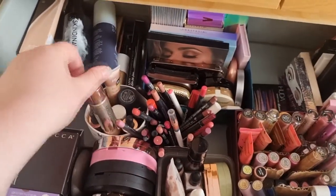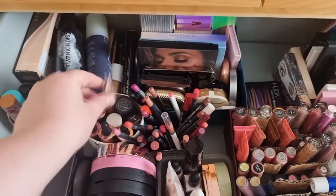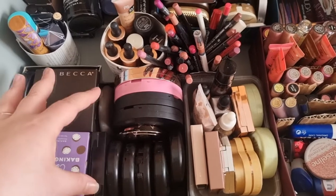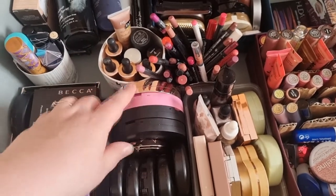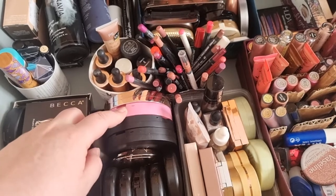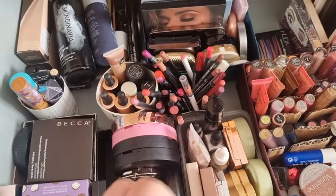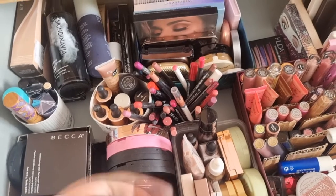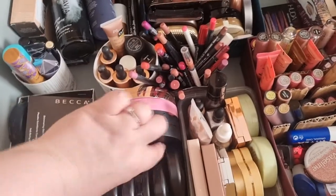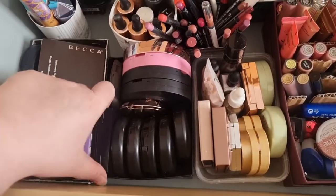And then we've got the cream highlights — these are the Revolution ones, I think this is a Topshop one, NARS, Barry M, and Primark. Coming down here we've got more highlight pans — these are the Jeffree Star ones, these two are Manny MUA. I think these are summer ones. And this is the Becca Moonstone — for my skin tone it's just perfect, a light golden champagne shade. And then we've got some contour, then we've got all these MAC ones, and then Bobbi Brown, which I absolutely love.